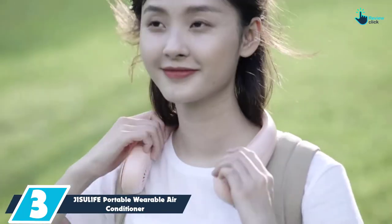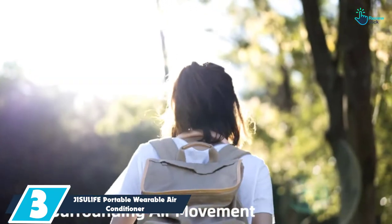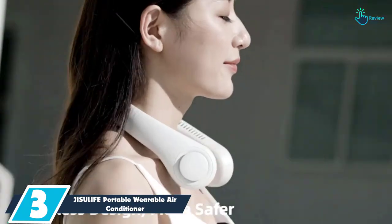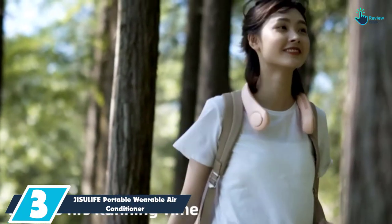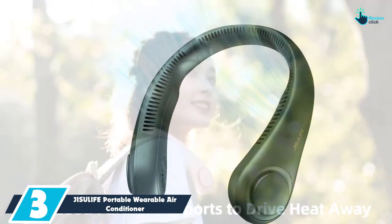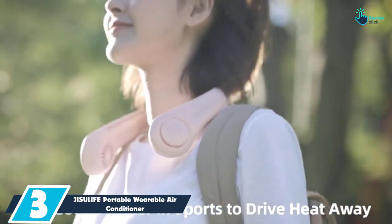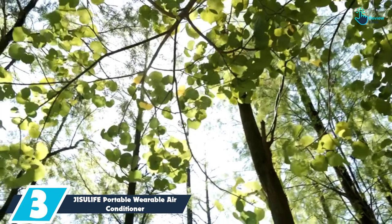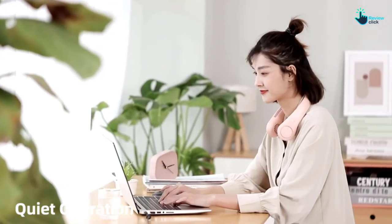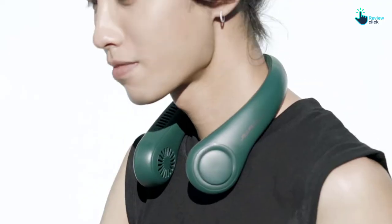At number 3, we have the JISULIFE Portable Wearable Air Conditioner. The JISULIFE Wearable Air Conditioner features a unique design. To begin with, it has 78 air outlets. Its novel neck fan can produce wind without clogging the hands — you simply place it on your neck and enjoy the fresh air. Since it lacks wings, both the elderly and kids can use it. Moreover, it features a fashionable earphone-style design to keep your hands free.